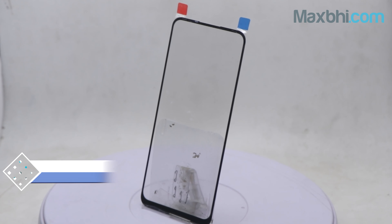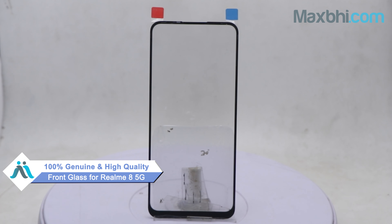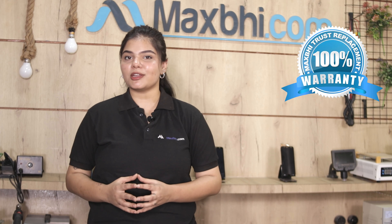This front glass is a 100% genuine quality product which works similar to your original product with a perfect fit for your Realme 8 5G. This front glass is checked by our quality team and after quality is assured, it is sent to you. Also, the Realme 8 5G front glass comes with MaxBee Trust Replacement Warranty, ensuring you can purchase the product with no problem.